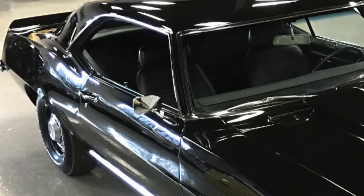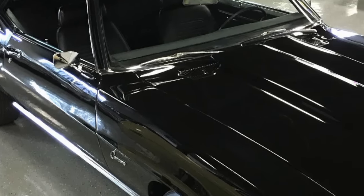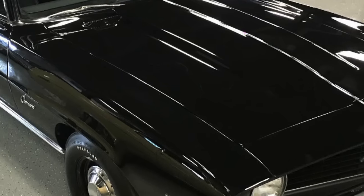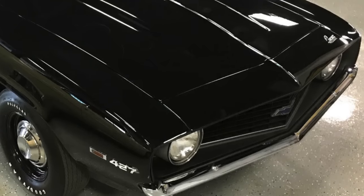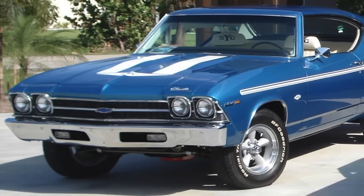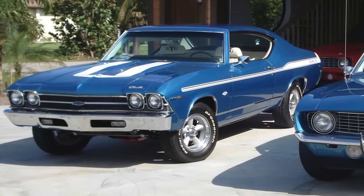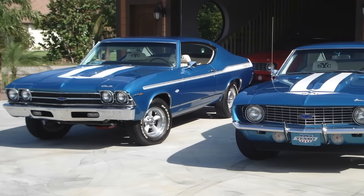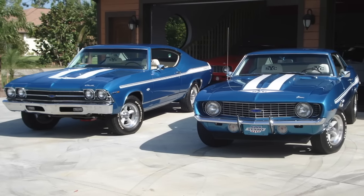By the late 1960s, Chevrolet did get around this edict by allowing its Central Office Production Order, or COPO for short, program to offer its full range of big block 427 cubic inch V8s, including the L88, to customers who special ordered COPO Camaros, Chevelles, and Novas. Though COPO allowed the production of some legendary 427-powered Chevrolet muscle cars, total production was very low. Only a few in-the-know racers and performance dealers such as Yenko used this program to get around the GM edict.